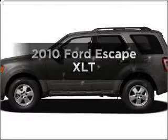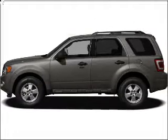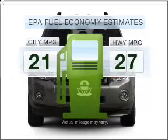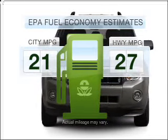Presenting the 2010 Ford Escape — travel the roads in style and comfort in this great vehicle. Optimize your fuel economy while saving money in the long term with the great miles per gallon offered in this vehicle.